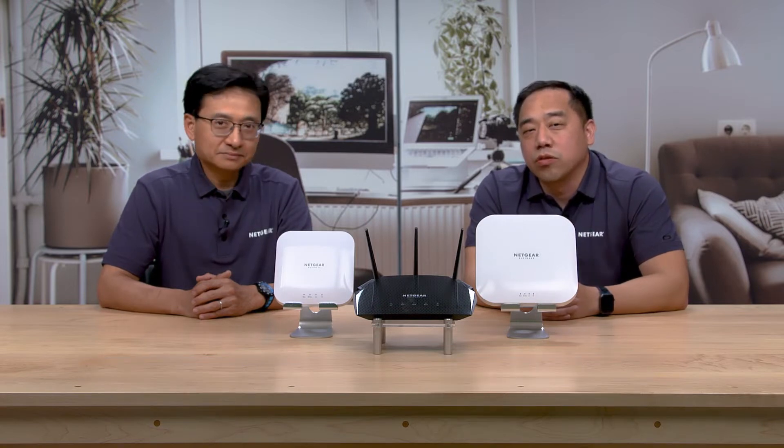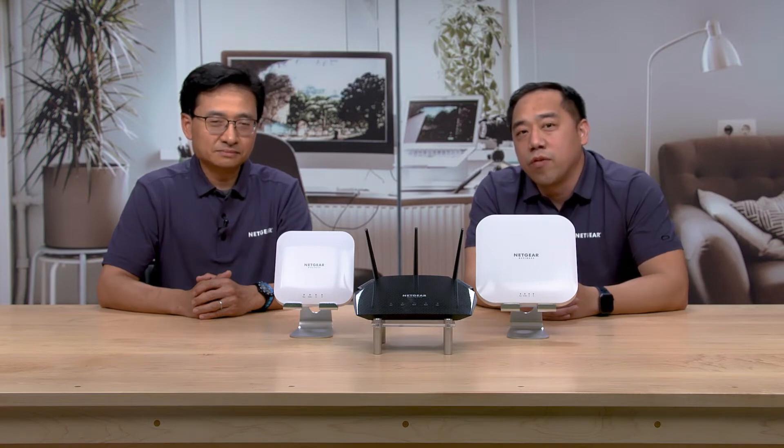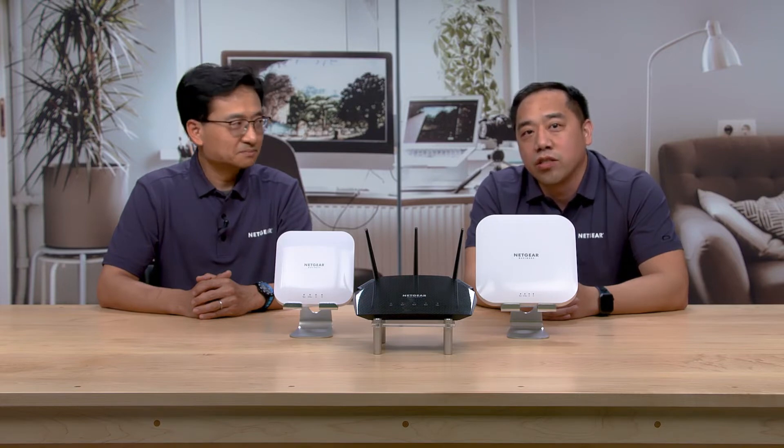Hi, I'm Randy Leung, the Technical Marketing Manager here at Netgear. And I'm Doug Chong, the Product Line Manager for Netgear Business Wireless Products. Doug, 94% of the U.S. broadband households use Wi-Fi, and more than half report problems with their internet experience. With the world working from home these days, nothing is more frustrating than dead zones and slow connections, not to mention painful setup and configurations. What can people do to improve their Wi-Fi experience?